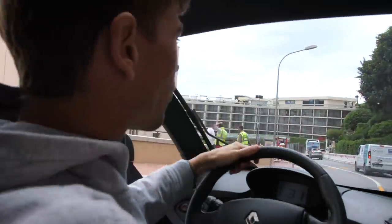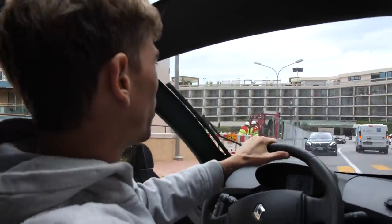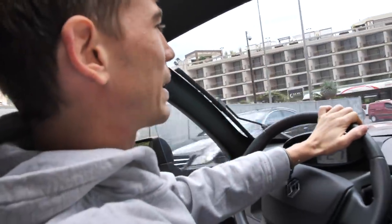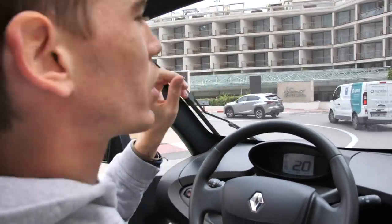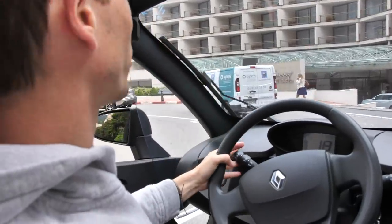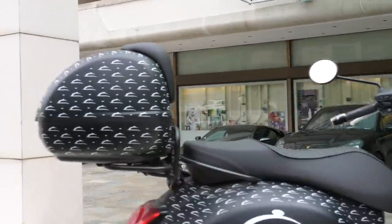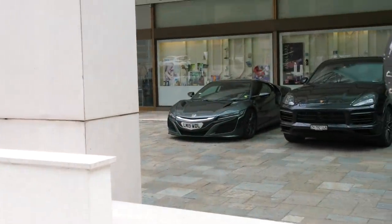Second stop: Fairmont, on the famous Fairmont corner - they call it the Lowe's hairpin. We're going to pretend like we're going in. They've opened the Nicky Beach, which is a bar here, so often there may be a few cars. NSX - they're pretty rare, actually. You don't see many of those.